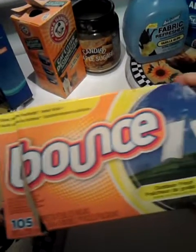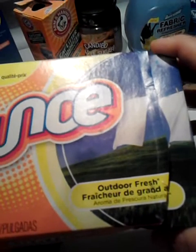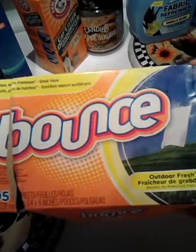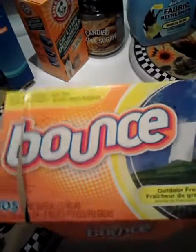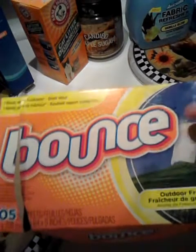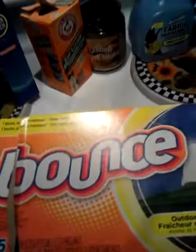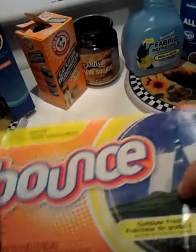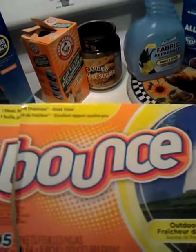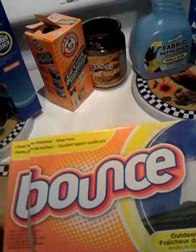This is a box of Bounce Dryer Sheets, 105 count, Outdoor Fresh scent. This is a really good scent — the box still smells good. I love Bounce dryer sheets. I don't always buy them — I usually buy a generic brand — but Bounce is my favorite, and I like this Outdoor Fresh scent. And if anybody from the UK is watching, Bounce is our equivalent to Lenor.